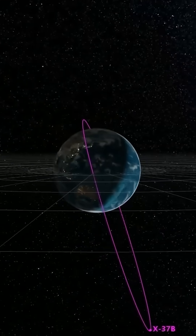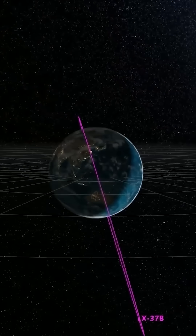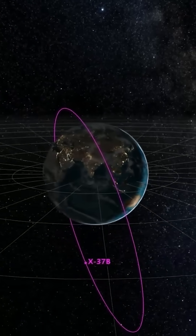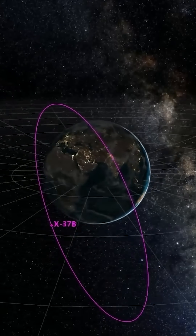This image, taken sometime last year, shows the X-37 operating in what the Pentagon has described as a highly elliptical orbit, which takes the space plane extremely far from the Earth at its furthest reaches and all the way back down into low Earth orbit at its closest.